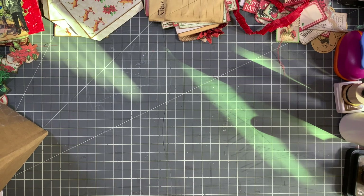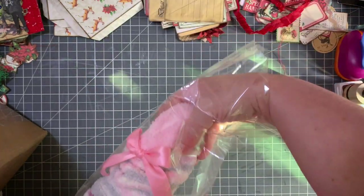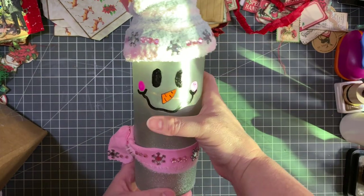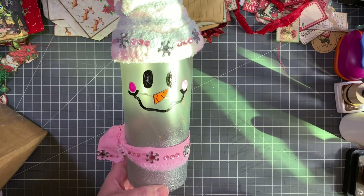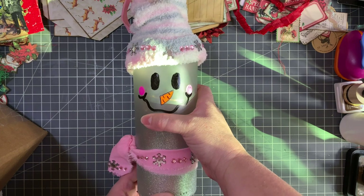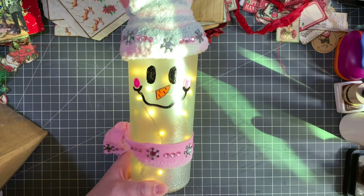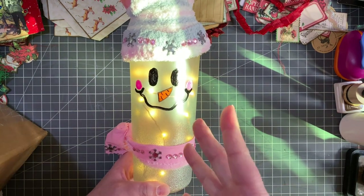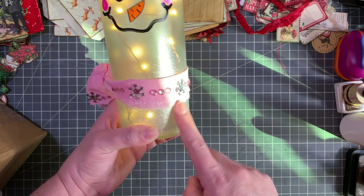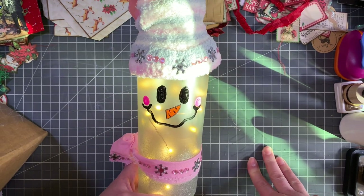The first item is this gorgeous — let me pull it out of the bag — wine bottle that she painted herself and decorated into this adorable snowman decoration. There are fairy lights inside. How stinking adorable is that? She used some glittery paint down here and I absolutely love this.